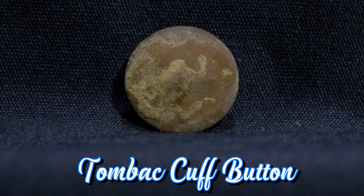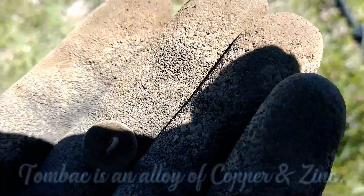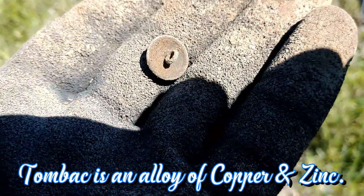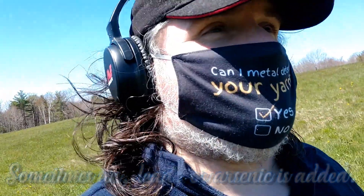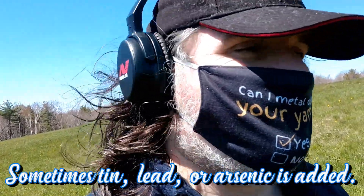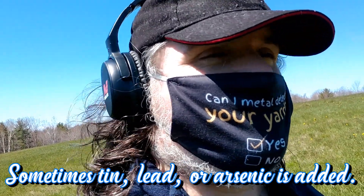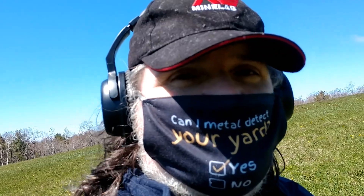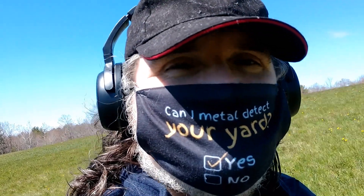That rang up about a 13 on the Nox, wasn't too deep, but something that small ordinarily wouldn't sink that deep anyway. I think the field has been worked in the past — not detected, but churned by farmers — which explains why that coin was so deep. So we're going to find things at all different depths today; depth isn't going to be a good indicator of age here. But that's fine — any love is good love.